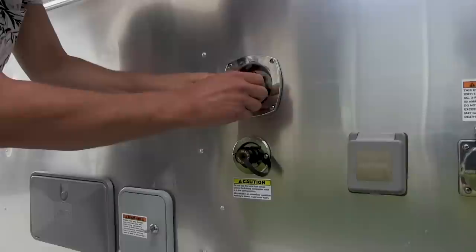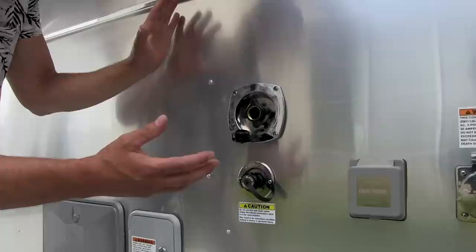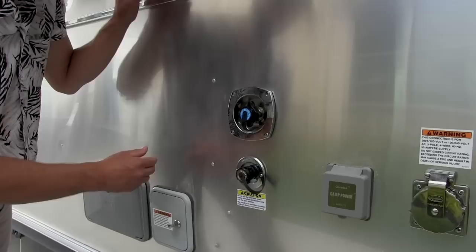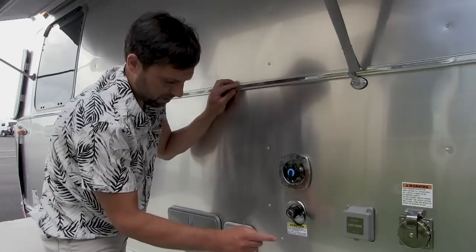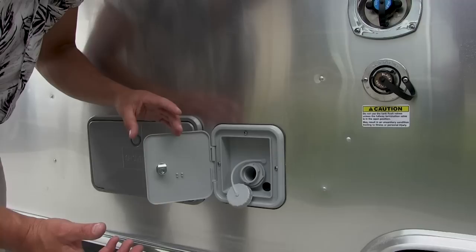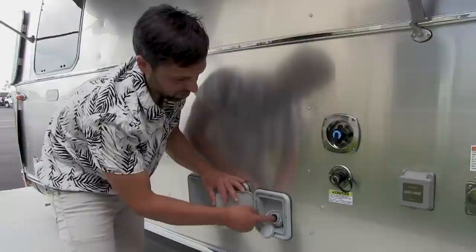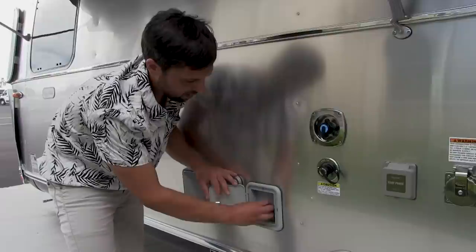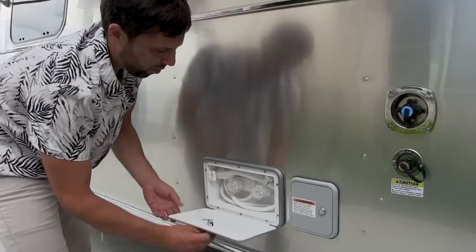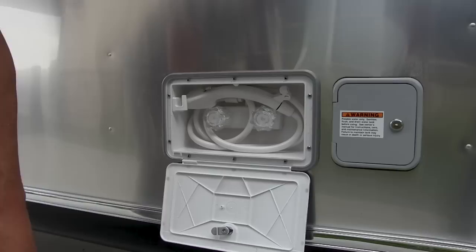The city water connection allows you to supply city water pressure right to all your faucets without filling the tank. It has a water pressure regulator built in to protect your plumbing from unexpected spikes. There's also a black tank flush on board. The freshwater tank fill is a gravity fill — you take a white freshwater hose, stick it in loose, turn the water on low, and let your tank fill as air escapes. It's lockable so no one will accidentally contaminate your water. There's also an outside shower with a wand, hot and cold water — remember to get the water out of this when winterizing.